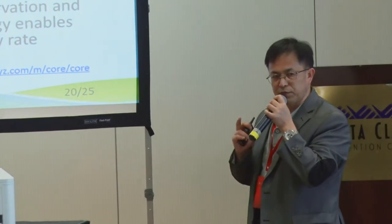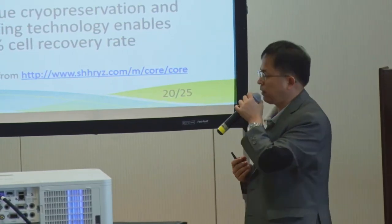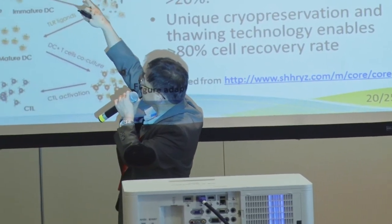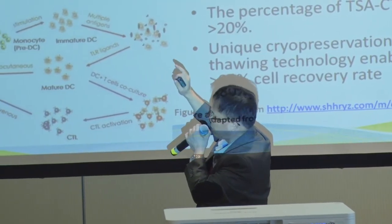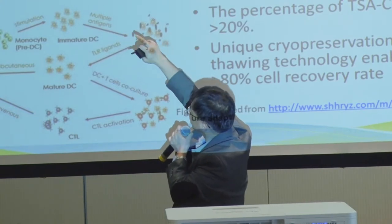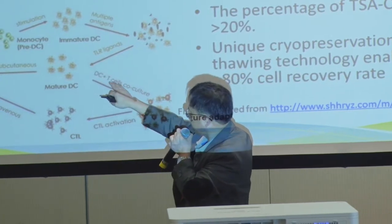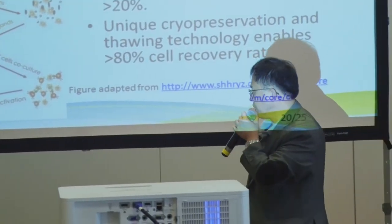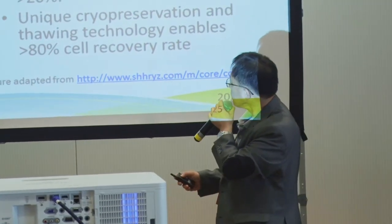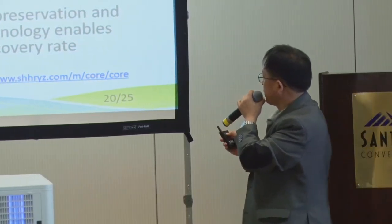After obtaining the peptides or neo-antigens, we synthesize them physically. We then stimulate dendritic cells — cells with spike-like projections that bind the peptide and present it on the surface. These activated dendritic cells, presenting the peptide, further stimulate T-cells to become activated. The T-cells then form a cytotoxic effect and attack the tumor cells. We have very high DC-positive rates and good TSA CTL percentages.